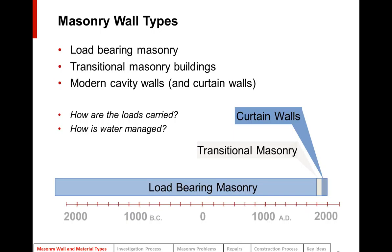Before we talk about conserving the materials, it's useful to understand the different types of wall systems in which you might find masonry. There are basically three different types: load-bearing masonry, transitional masonry buildings from the early 20th century, and modern curtain walls and cavity walls. We'll look at each and consider how loads are carried and how water is managed.